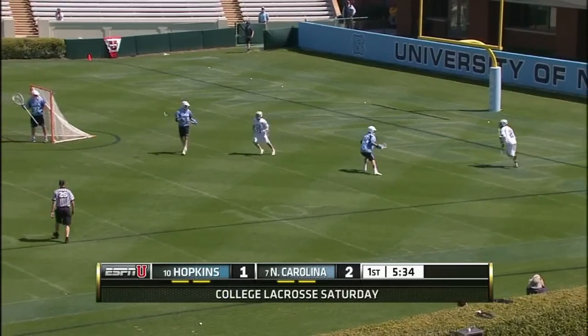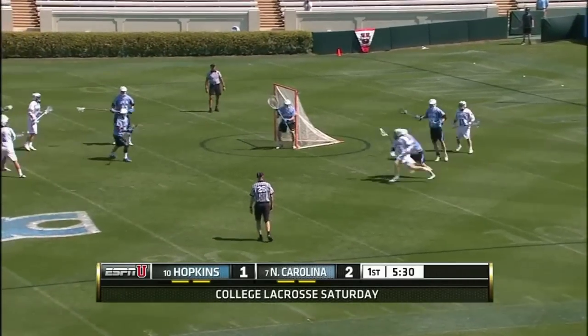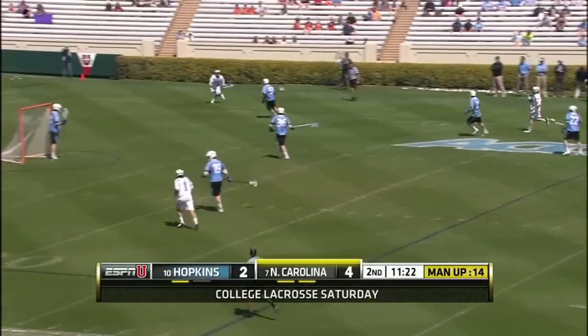As he starts to get his recruits in and guys that he's comfortable with, this program just gets stronger and stronger. And what we've seen as we've walked around the facilities here — the university is called for Johns Hopkins, but USC has the ball.